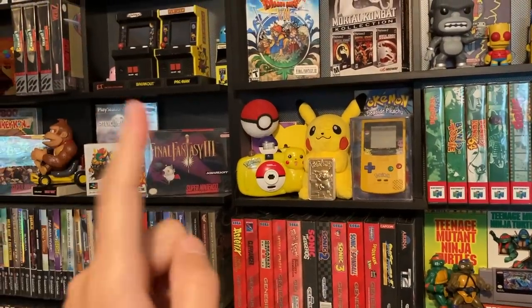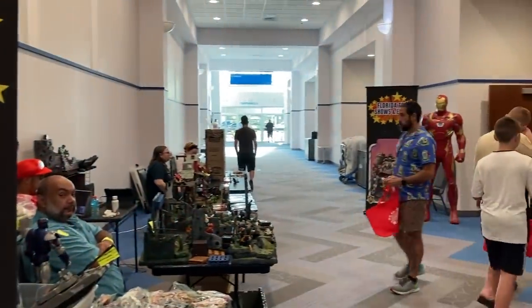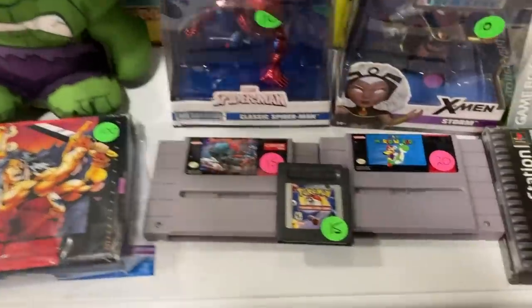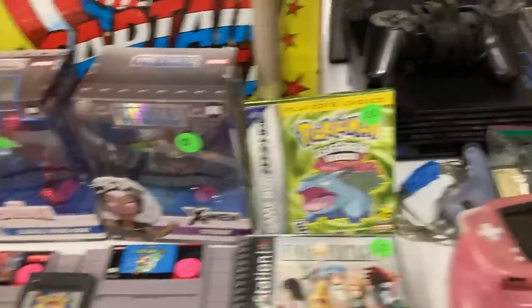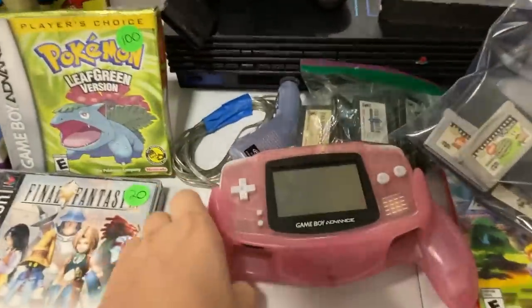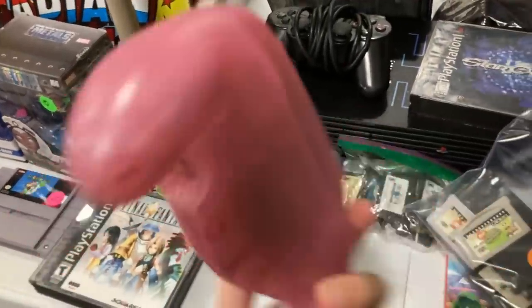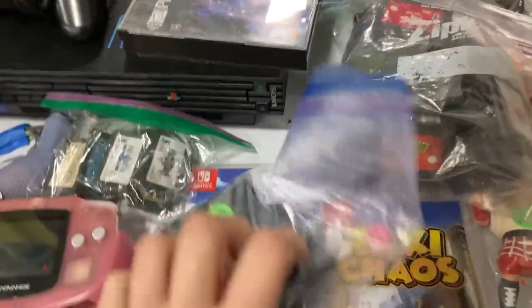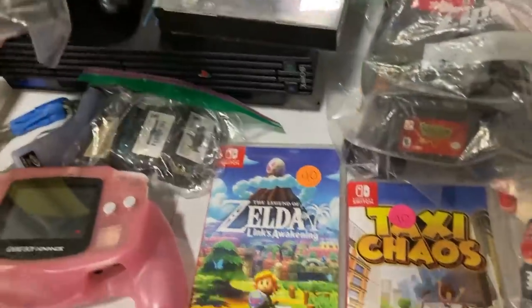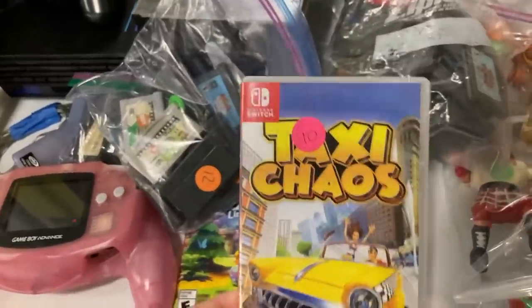Let's keep going — Florida toy shows and expos. We are at Collectors Fest, let's go! We got some video game stuff — Pokémon Leaf Green, that's pretty cool. Oh this is rad, I haven't seen this before — with the handle, pretty neat, I like that it matches. There's all different priced games — Taxi Chaos, kind of looks like a Crazy Taxi type of game.